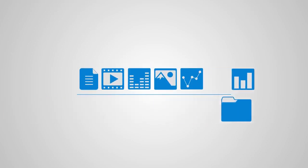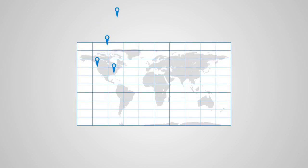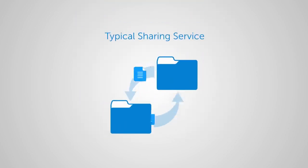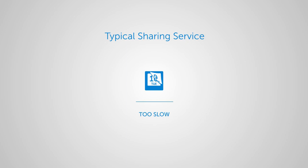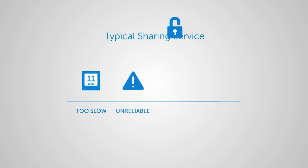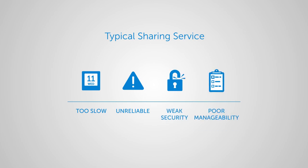Today, companies need to share more data with more teams in more locations than ever before. A number of file sharing and synchronization services have sprung up, but when shared data increases in size, those services slow down and become unreliable to the point of being unusable. In addition, their weak security and poor manageability capabilities simply don't meet IT's needs.